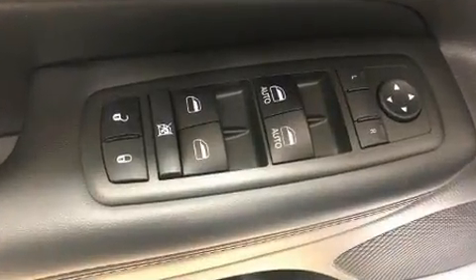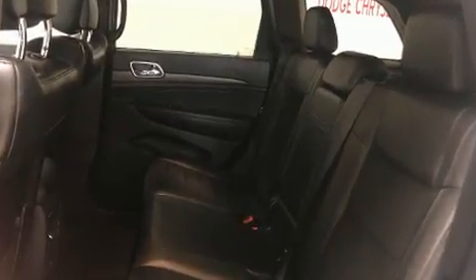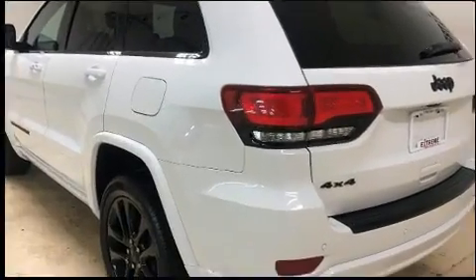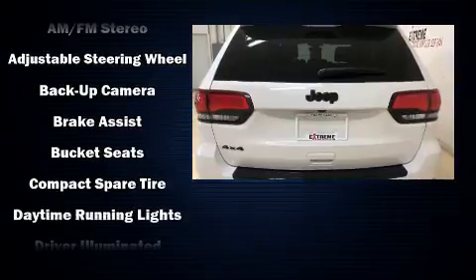Top features include front fog lights, one-touch window functionality, a tachometer, speed-sensitive wipers, an automatic dimming rearview mirror, and more. Features such as automatic climate control and leather upholstery prove that economical transportation does not need to be sparsely equipped.